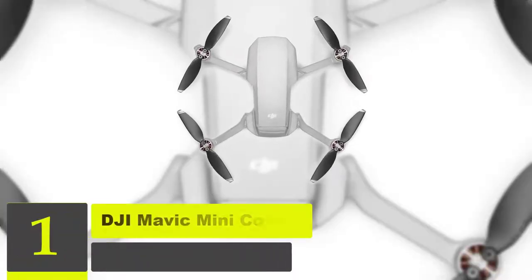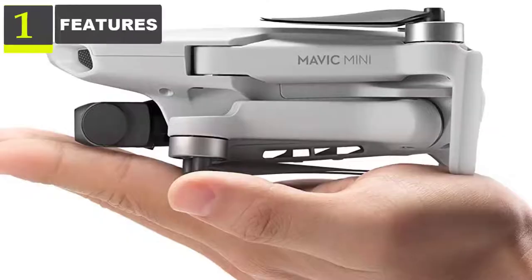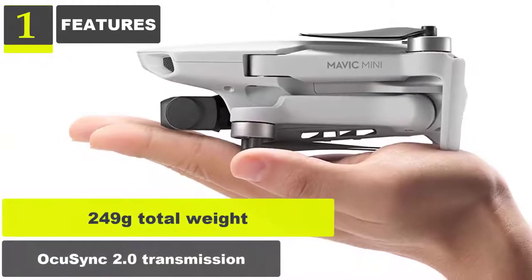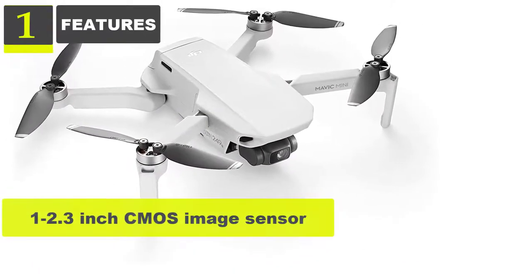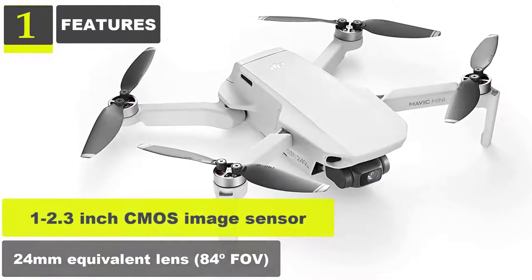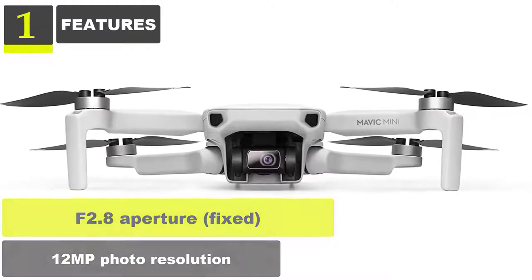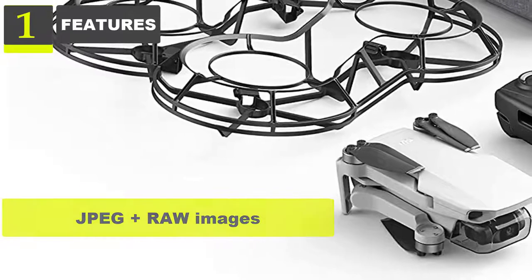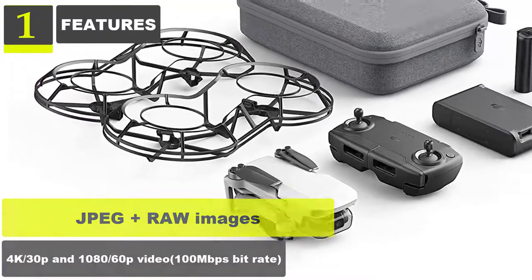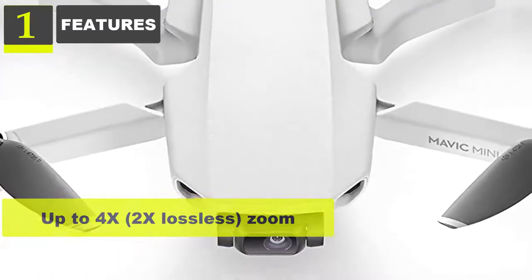Number 1: DJI Mavic Mini Combo Drone Quadcopter UAV. Features: 249 gram total weight, OcuSync 2.0 transmission, 1/2.3 inch CMOS image sensor, 24mm equivalent lens, 84 degrees FOV, F2.8 aperture fixed, 12MP photo resolution, JPEG plus RAW images. Up to 4x zoom, 2x lossless zoom.